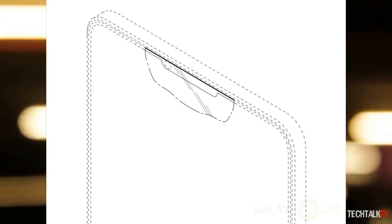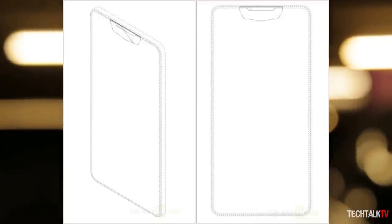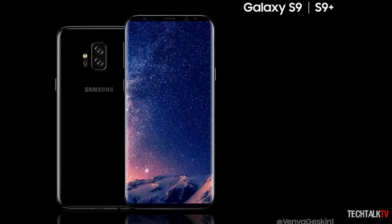So what do you think about this — would you be happy if the Galaxy S9 does end up looking like this? Let me know in the comments and I'll see you guys in the next one, peace out!